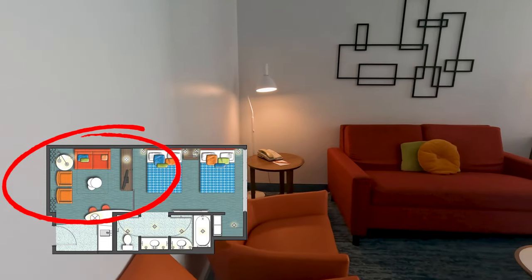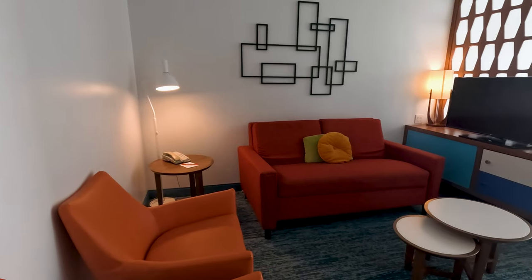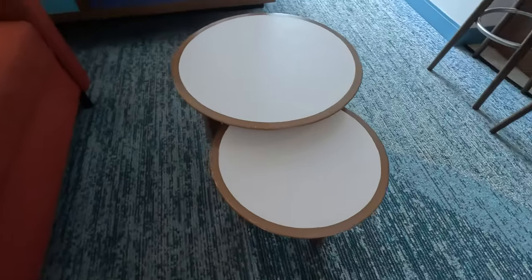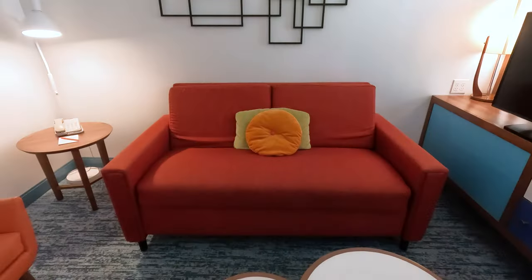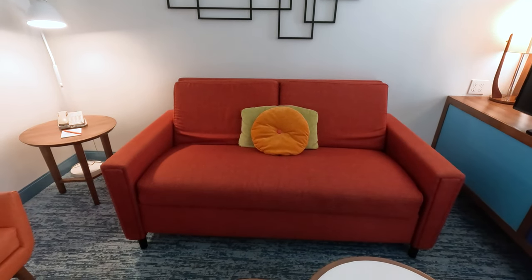These family suites offer plenty of space for everyone to spread out and relax. This 430 square foot vibrant retro style suite looked like it was designed with fun in mind, providing you with many amenities like two dial-up telephones — they're single line and have voicemail just in case you forgot your cell phones. This suite also sleeps up to six, with two queen beds and a pull-out sofa.